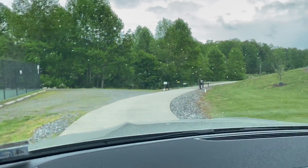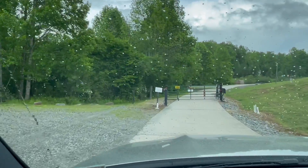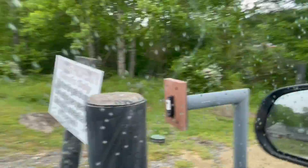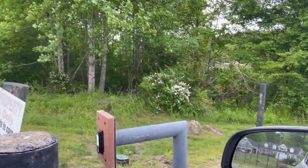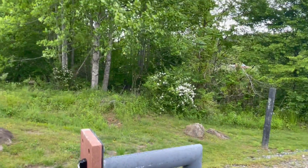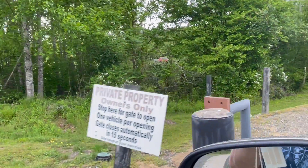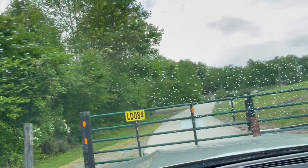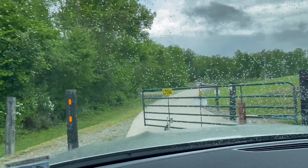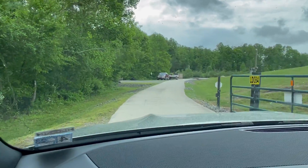Going down to the boat ramp — here's the gate. Just to the left there's a card reader, it's a bit of a reach when you're in the car, but get it relatively close and the gate starts to open. Wait for the gate to fully open so you don't damage it. There's a guy coming out with his bass boat, so be patient and wait for the gate to fully open before you come in.